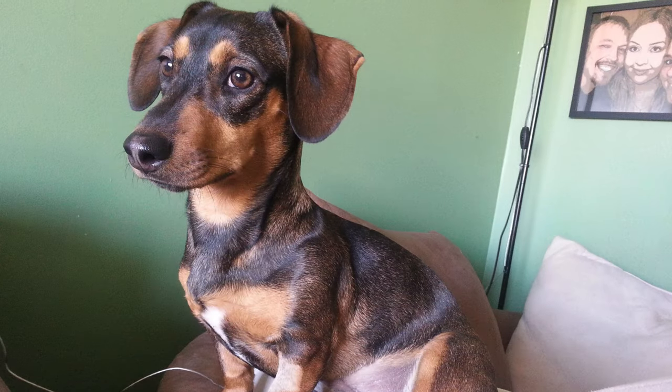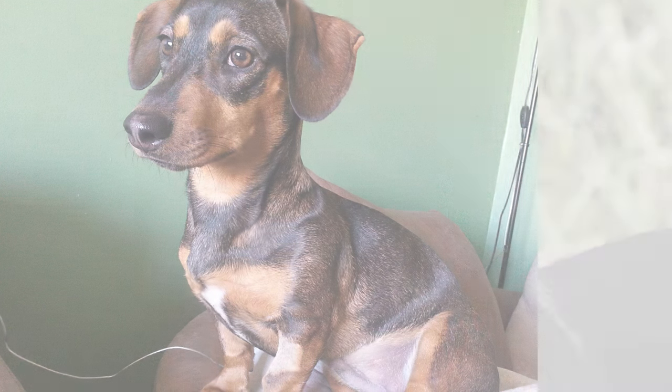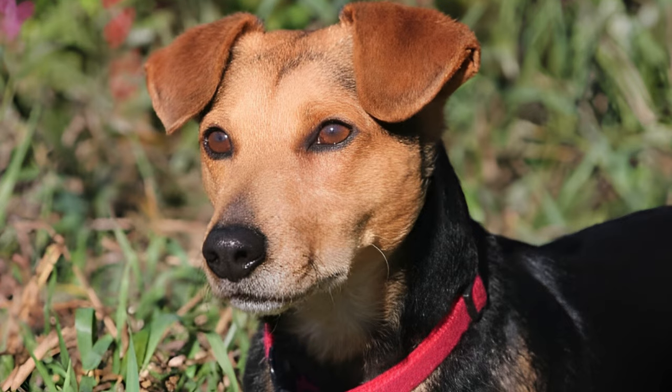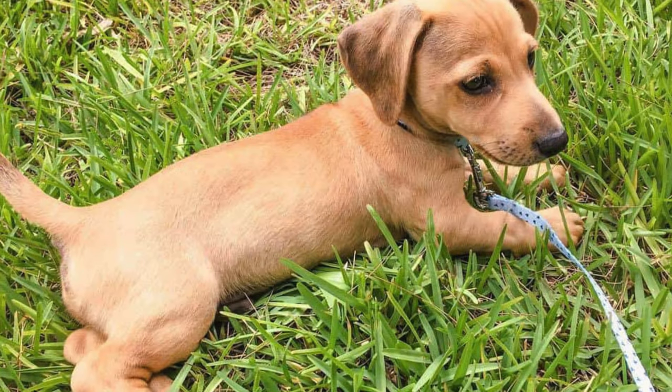Jackshunds are bursting with energy and intelligence. They're known for their playful nature, curiosity, and affectionate demeanor. These dogs thrive on human companionship and love being a part of family activities.